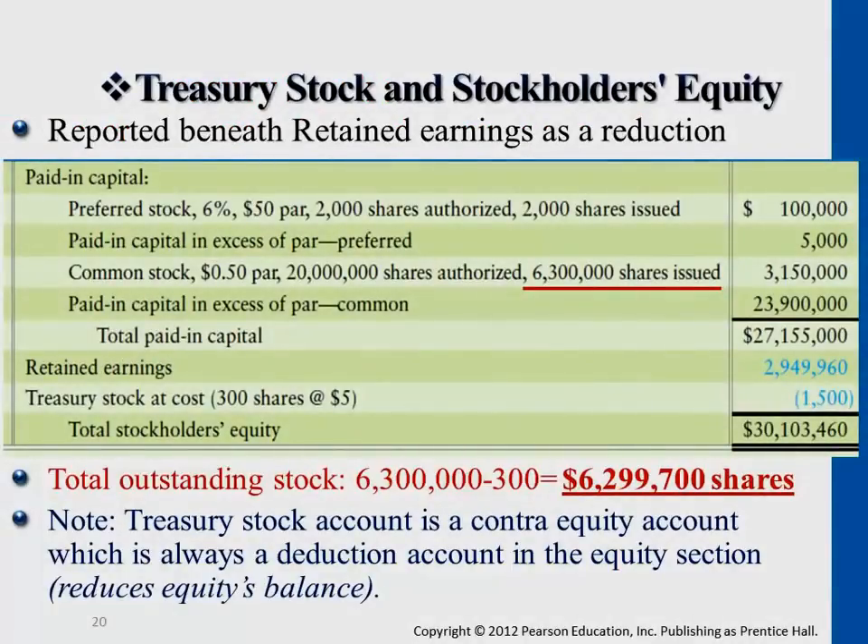We're looking at accounts in the stockholders' equity section of the balance sheet. All of this is just the equity section — not including assets or liabilities. We would start from paid-in capital. In Chapter 12, we talked about preferred stock issuance and common stock issuance.